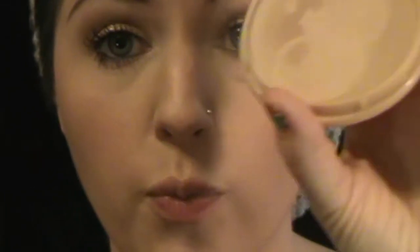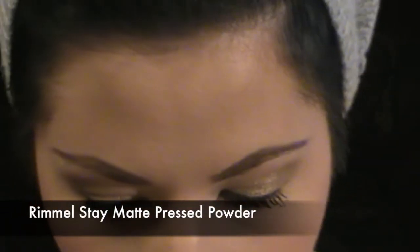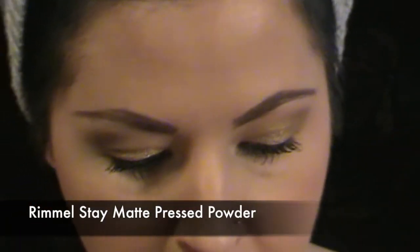Secondly, I'm going to apply a transparent powder — the Rimmel Stay Matte Powder — using a brush to make sure my lips have a clean canvas. I'm just taking a brush and applying it over my lips, kind of acting as a barrier or a good primer. I've already blotted my lips before I do my lip liner.